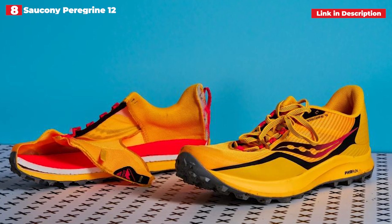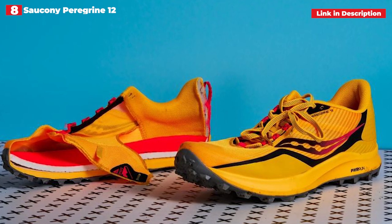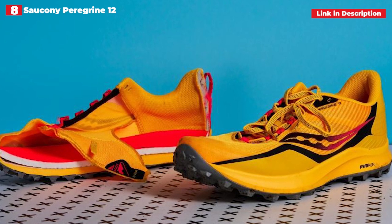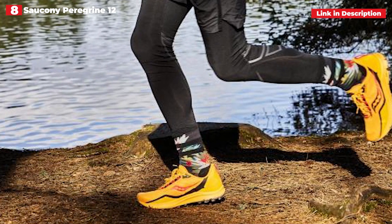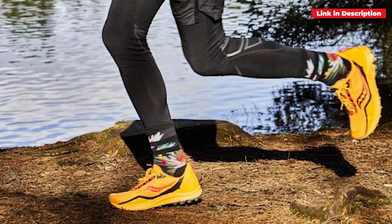The Peregrine 12 now incorporates a protective rock plate, and the shoe is much more flexible than prior generations. The disadvantage is that the shoe does not come in a wide form, which may not be suited for all runners. During testing, we also discovered that the tighter heel cup, meant to keep the heel from sliding and to provide support on rough terrain, rubbed a bit. Long socks should be worn with these shoes.